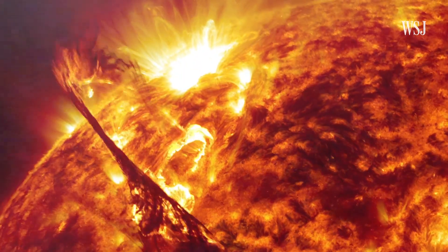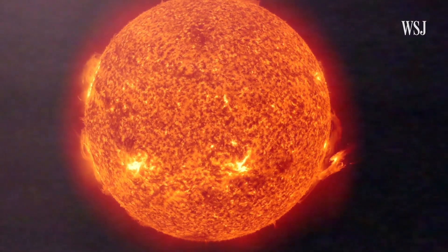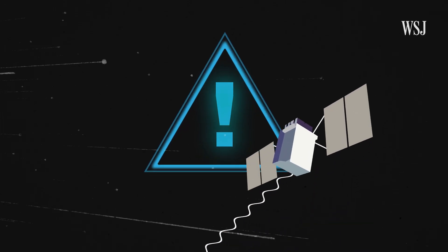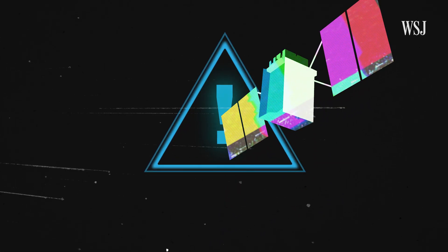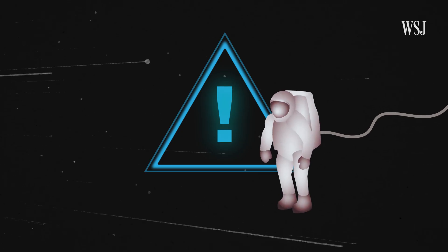It would start with a blast — a huge mass of plasma spewing from the surface of the sun. These are giant eruptions that can send the energy equivalent of 10,000 Category 5 hurricanes hurtling through space. Sometimes they hit Earth. Energetic particles could knock into satellites, disrupting GPS.